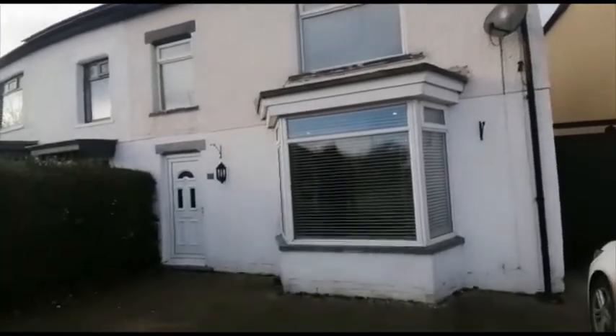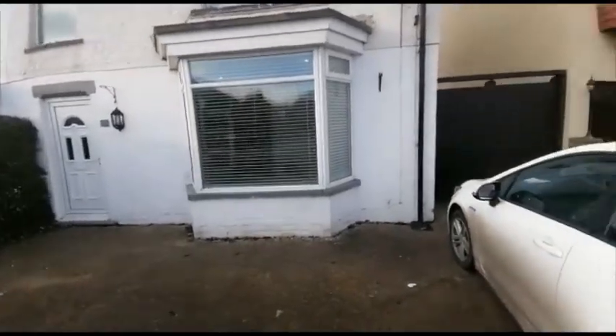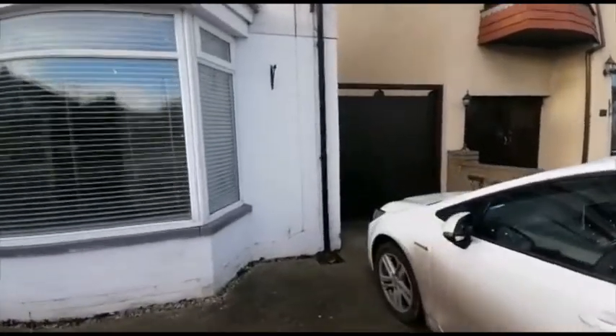Welcome to number 32 Redcar Lane in Redcar. This is a three-bedroom semi-detached property with off-street parking.